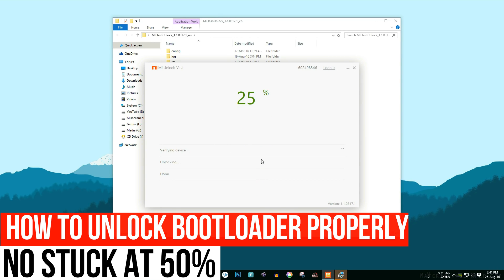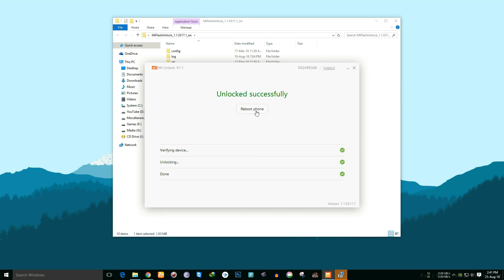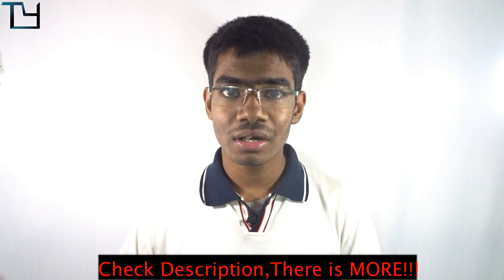Hey folks, this is Saurav here from Techyard. For quite a long time we've been posting a lot of ROM videos regarding Redmi 3s Prime. A lot of people have asked us that unlocking the bootloader has been a pain for them. Previously, Xiaomi phones before the Redmi Note 3 came with the bootloader already unlocked, but from Redmi Note 3 onwards they changed that, and a lot of people can't unlock the bootloader or boot their phone on the Redmi 3s.